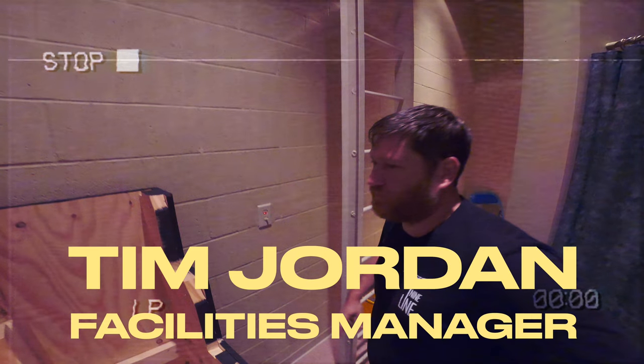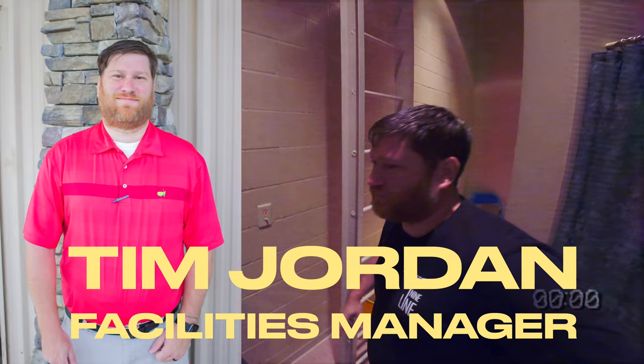Now let's pause for a second. This is Tim Jordan, our facilities manager. In the few short months that he's been here, he already knows more about the inside of the church building than those of us who have been here for years. So we'll be consulting with him again in future episodes, to be sure.